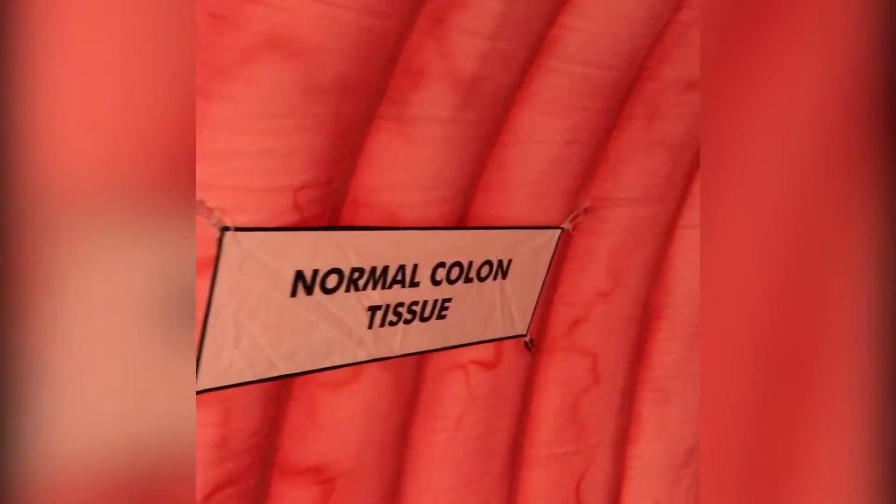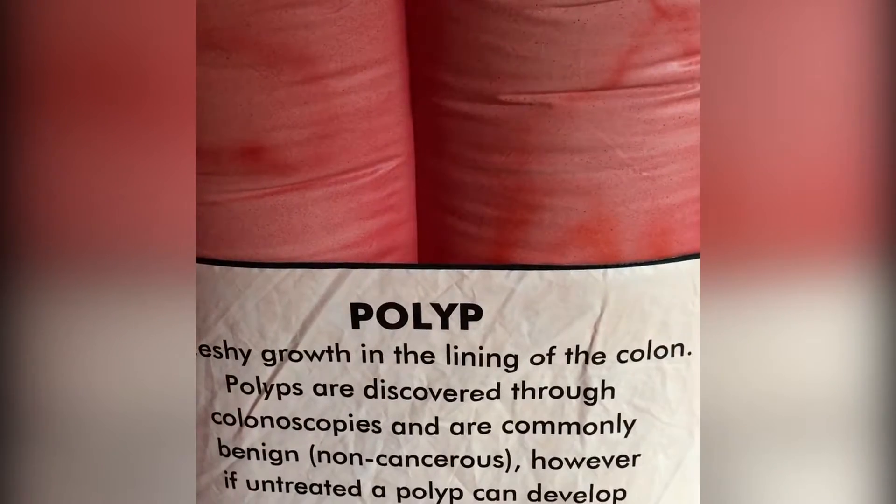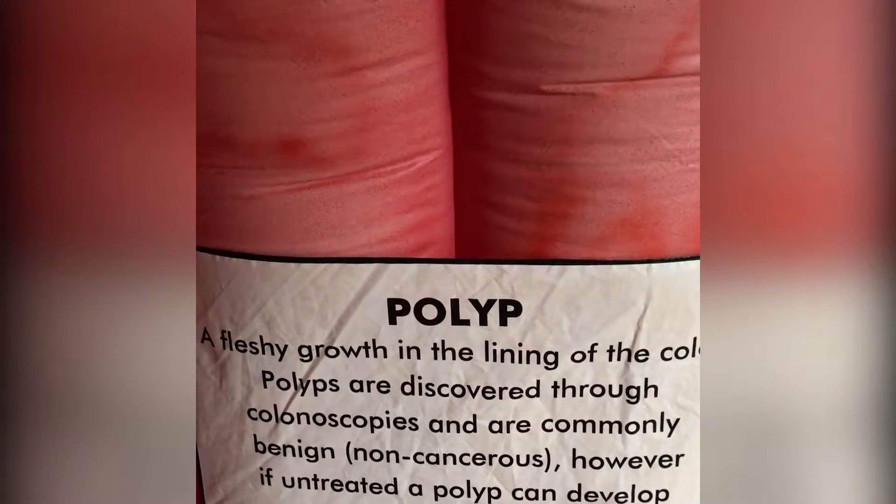Polyps are precancerous, fleshy tissue buds that develop on the lining of the colon. Removing these polyps when they are small and innocent is one strategy to prevent colorectal cancer. During a procedure called a colonoscopy, polyps can be seen and then snipped off the lining of the colon before they can become cancerous.